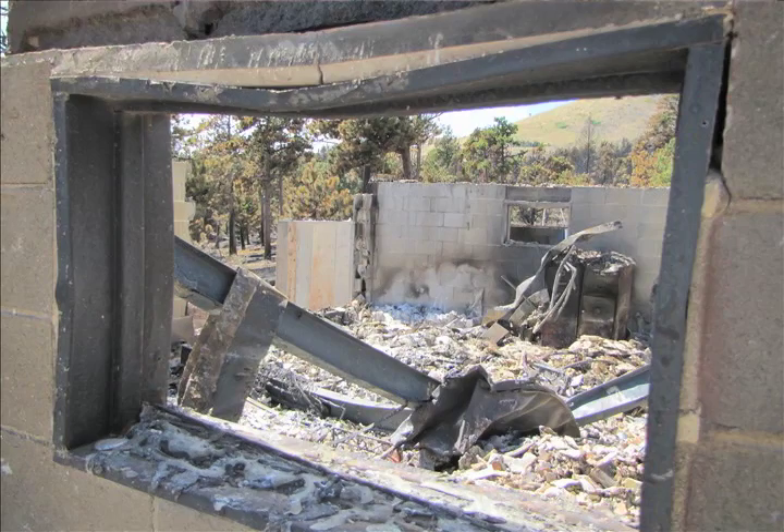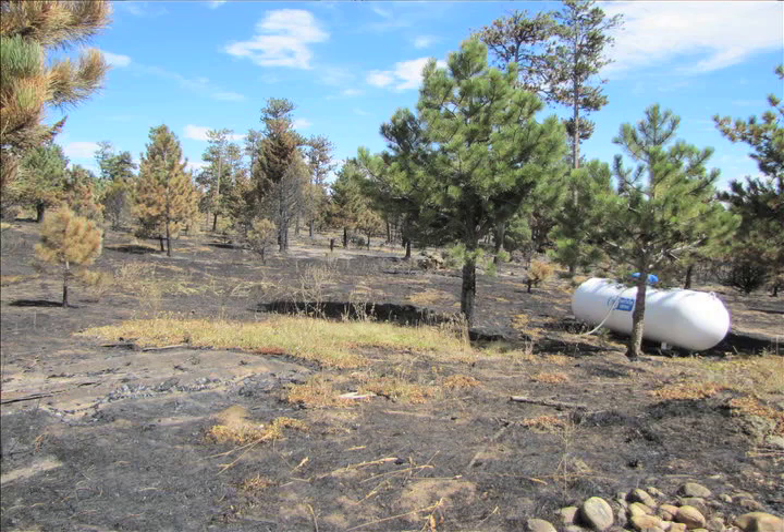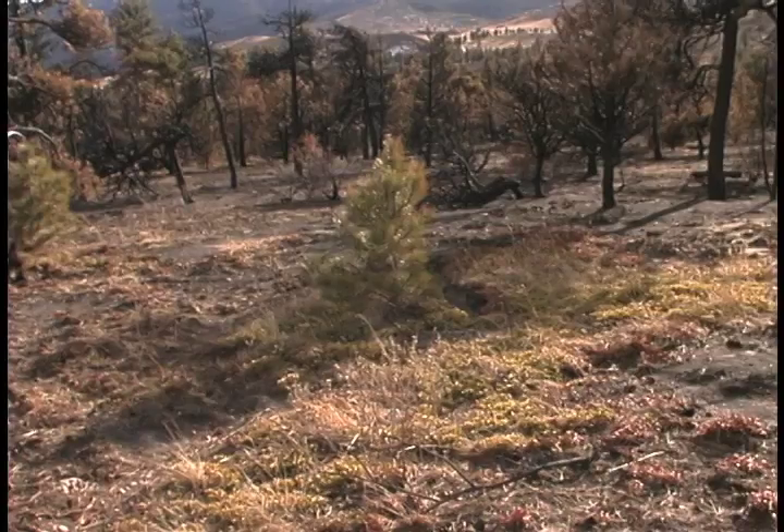Part of the problem was that the fire behavior was really extreme, so there was really no rhyme or reason to what survived and what didn't. For example, our house burned — probably the third or fourth house to burn after the fire started — and the garage, which is less than 100 feet away, survived. The fire behavior was quite squirrely.